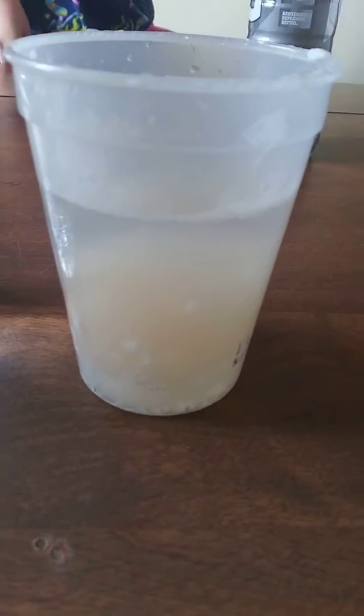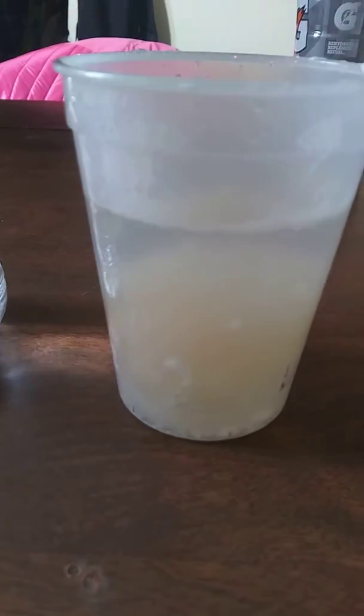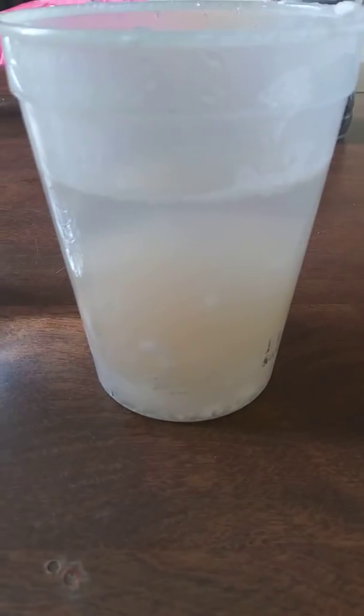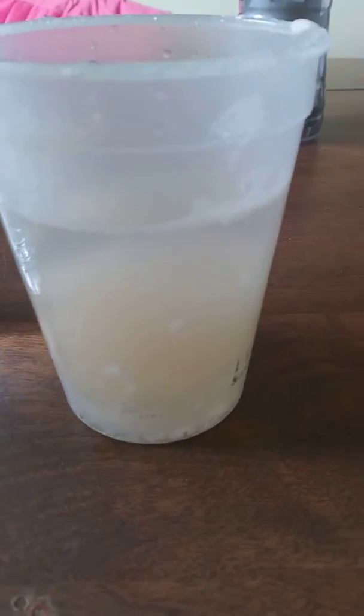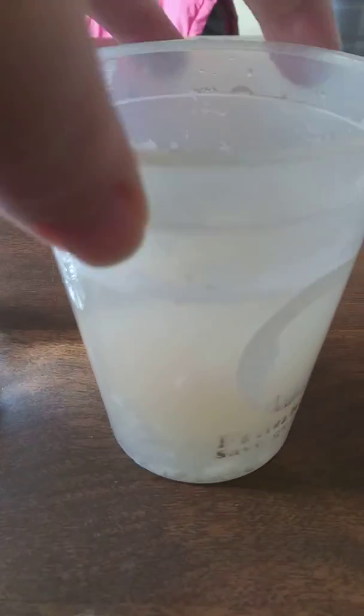This is an egg that has been sitting in vinegar for the last 24 hours — more than 24 hours actually. It's supposed to do this by the end of 24 hours. It's an egg.